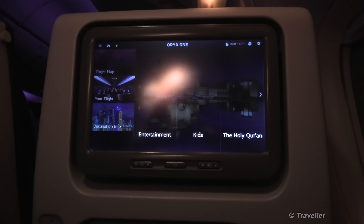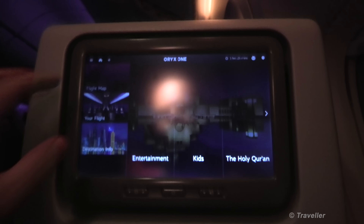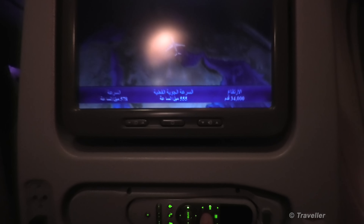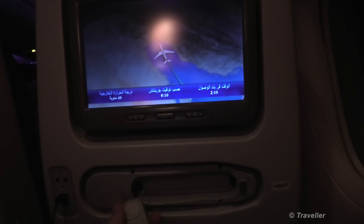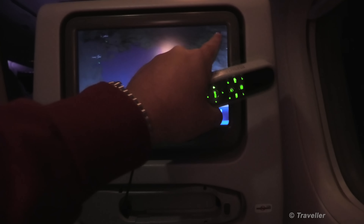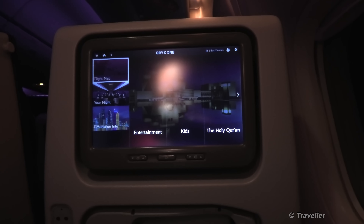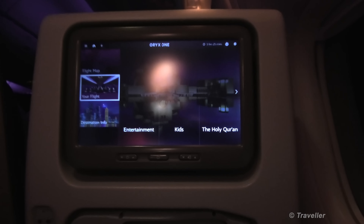Maybe we should have a look at the touch screen — the in-flight entertainment system called Oryx One here on Qatar Airways. This is a touch screen and it can also be controlled with the controller. Let's have a look at the system. Flight map we've seen already, and there's flight information — the last flight didn't have much flight information.